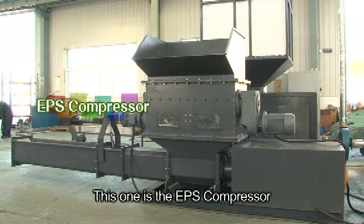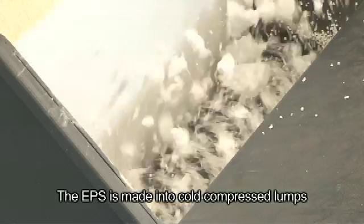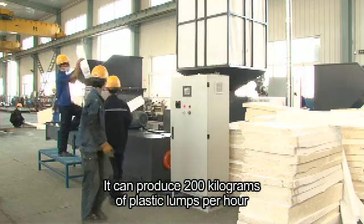This one is the EPS compressor. The EPS is made into cold compressed lumps by the liquid compression device. It can produce 200kg of plastic lumps per hour.